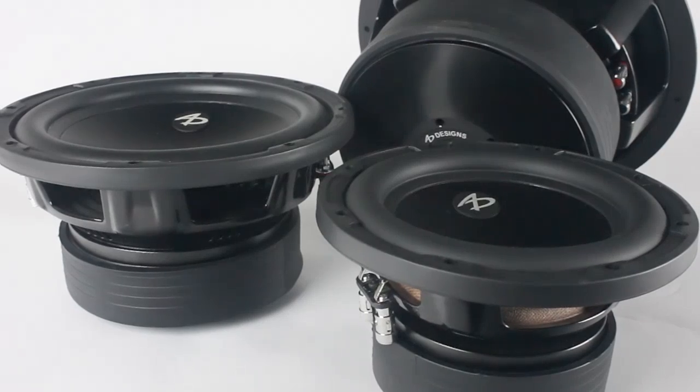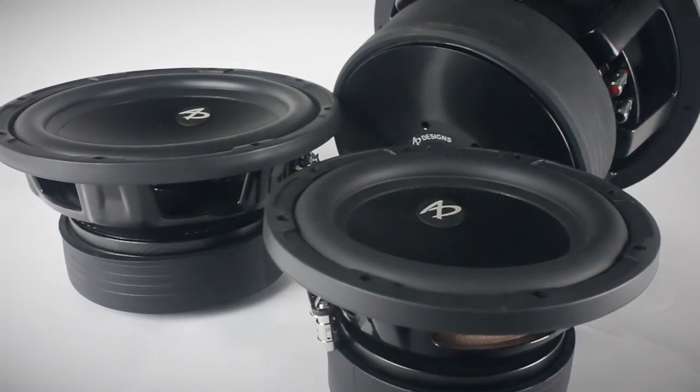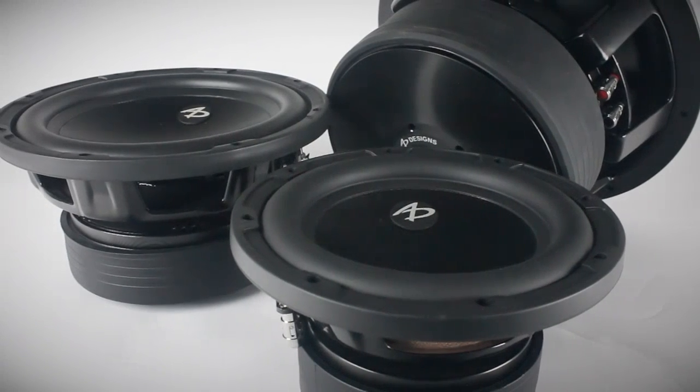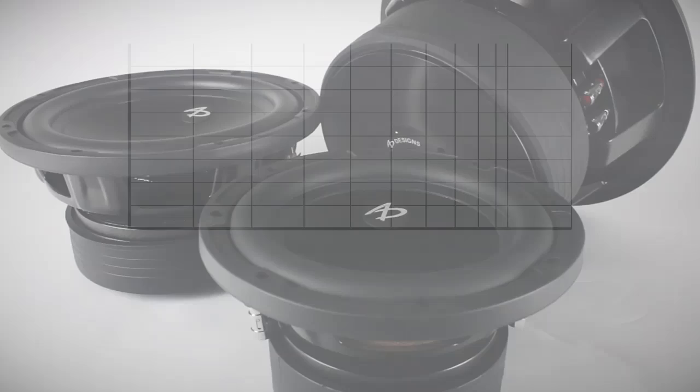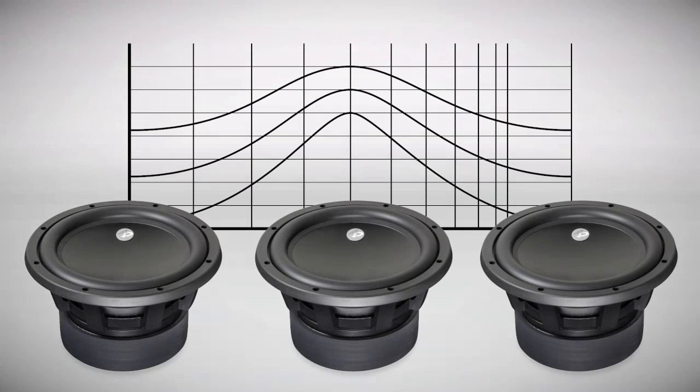Both series are designed to perform well in single and multiple driver arrangements. This translates to additional flexibility and control over the performance, as the operating range of a system will naturally broaden with each added driver.